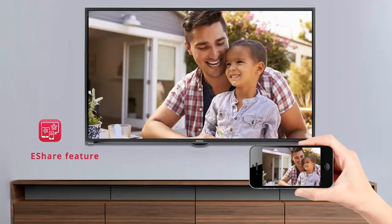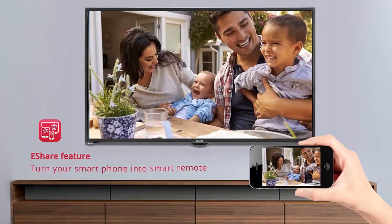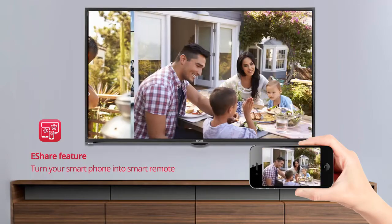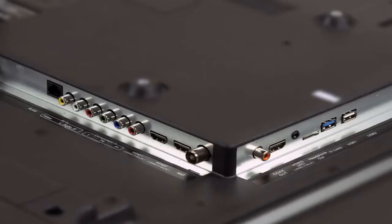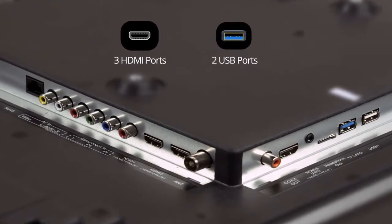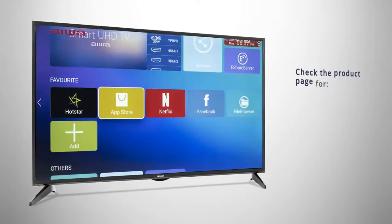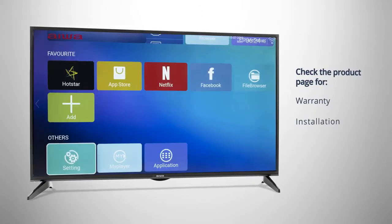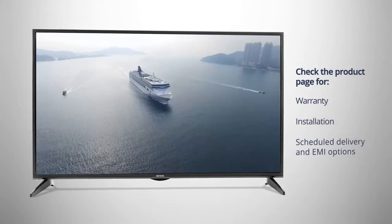With the eShare feature, you can turn your smartphone into a smart remote and enjoy audio, video and screen mirroring. The three HDMI and two USB ports allow you to connect multiple devices at once. Visit the product detail page to know more about warranty, installation, scheduled delivery and EMI options.